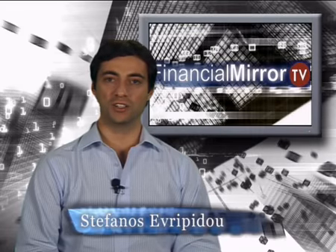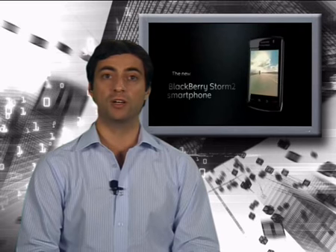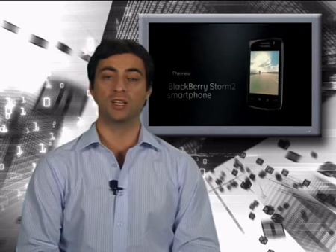Hi, you're watching the Weekly Technology Report by FinancialMirror.tv. The BlackBerry Storm 2 has arrived. It just made its first official carrier appearance with Vodafone, and will be free on pay monthly contracts from £35 and up.